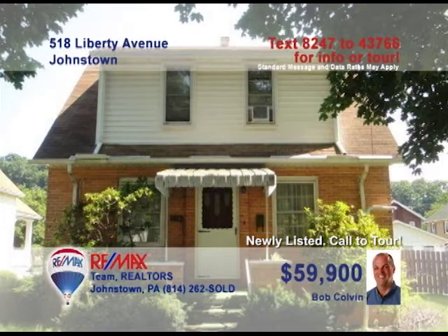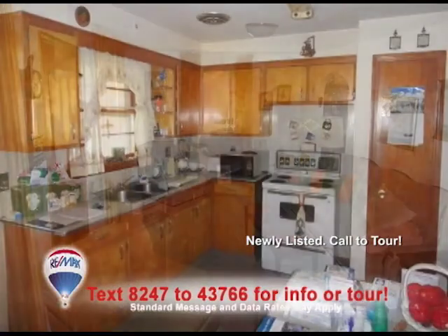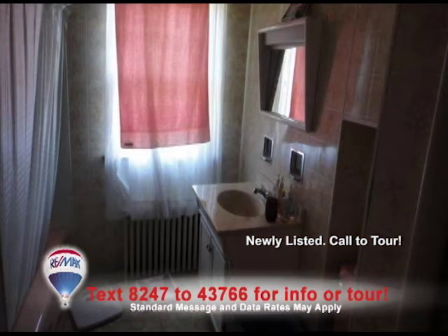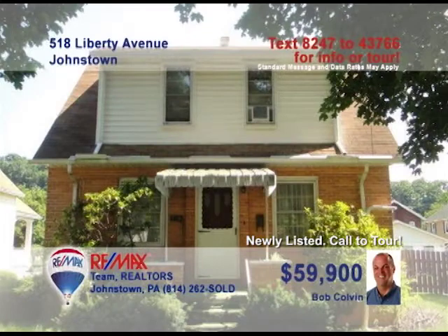Listing agent Bob Colvin invites you to take a look at this cute, cozy home. Relax with your favorite novel in the living room or on the sun porch. Cook up a meal and then eat it in the kitchen-dining room combination. You'll rest easily in either of the two bedrooms, practice good hygiene in the bathroom, and outside you can enjoy the yard or park your car in the detached garage. Contact a buyer agent today.